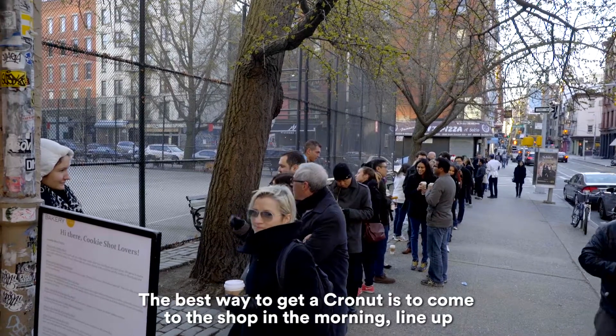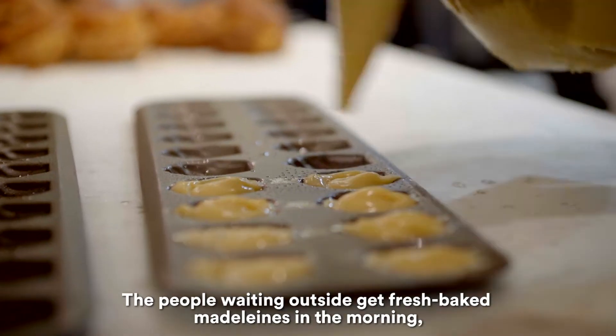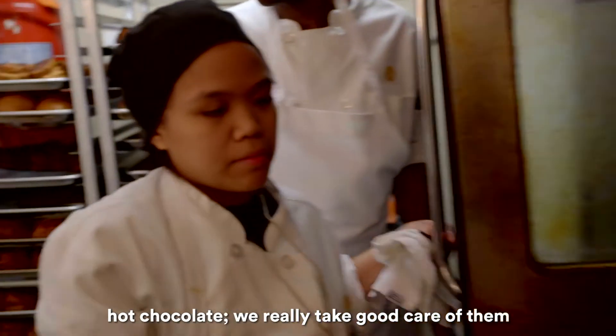The best way to get a Connets is to come to the shop in the morning, line up — people waiting outside get fresh baked madeleines every morning, hot chocolate. We really take good care of them.